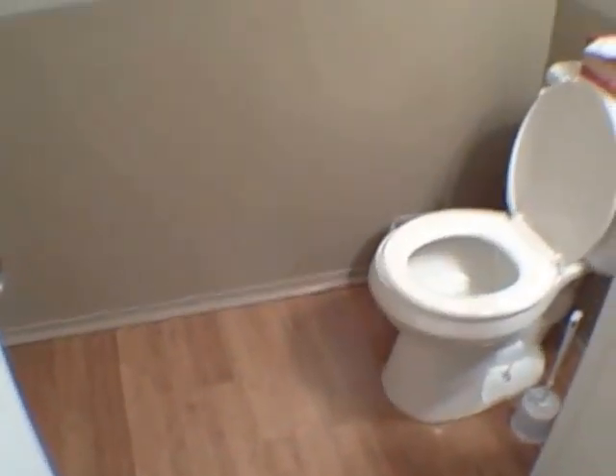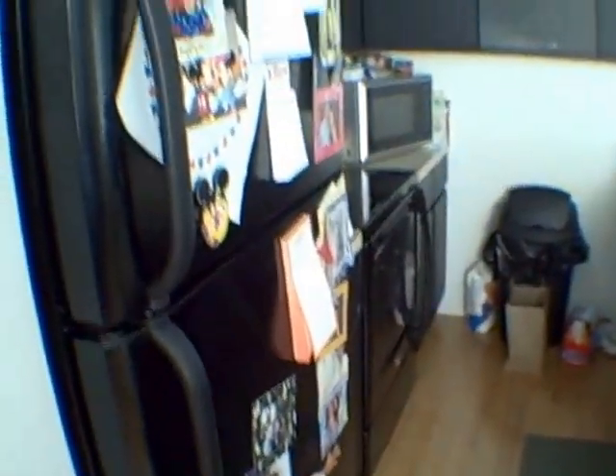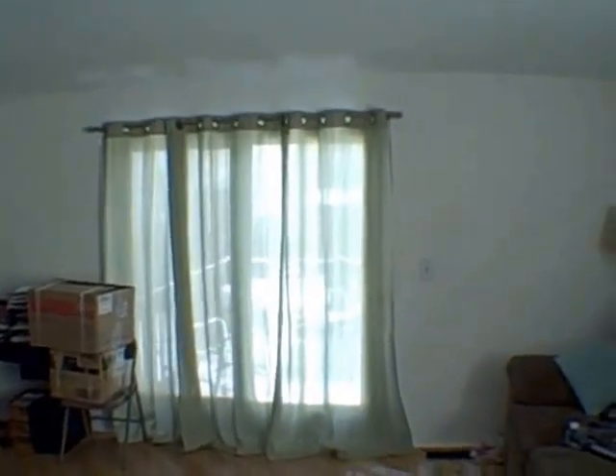We'll start with the half bath, which is here downstairs. This is off the entryway, and then you've got a closet right here with some mirrors. Hardwood floors throughout. Got an open area right here. Kitchen. You've got your deck out there, which we saw earlier.